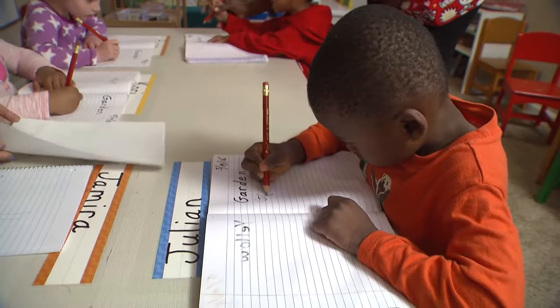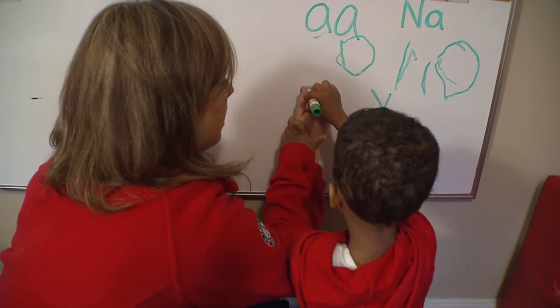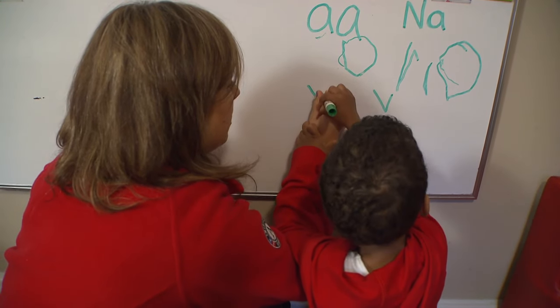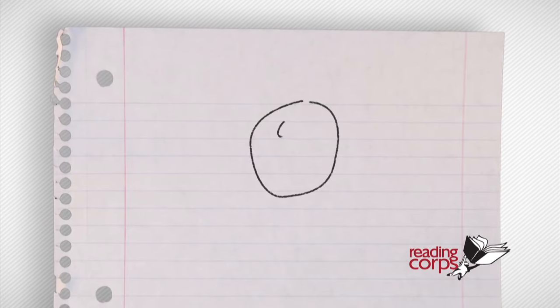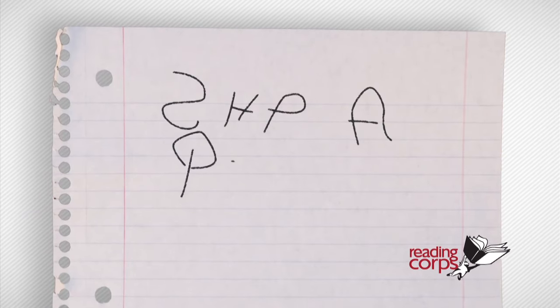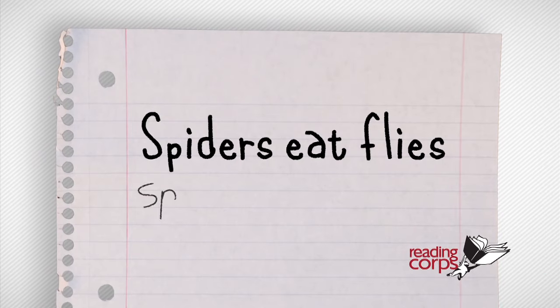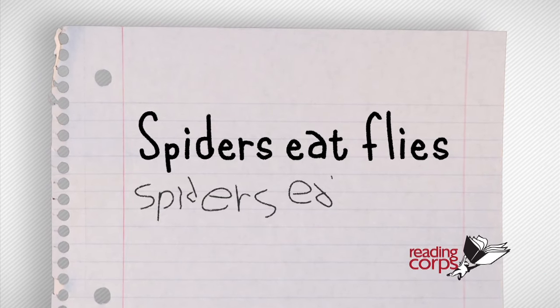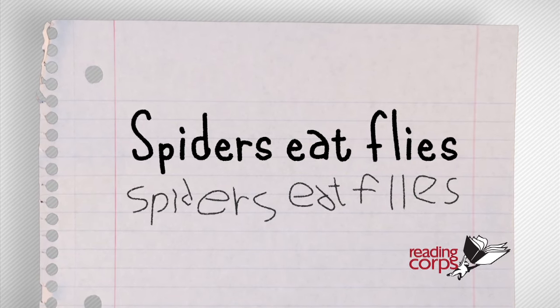The first thing parents can do to encourage writing is to make sure their child has the tools — crayons, markers, pencils, and something to write on. There are distinct stages that lead to writing. It begins with scribbling. Scribbling becomes drawing. Then children start to write letters. Then they write or copy words they see. All of these stages are writing, and you can encourage your child each step along the way.